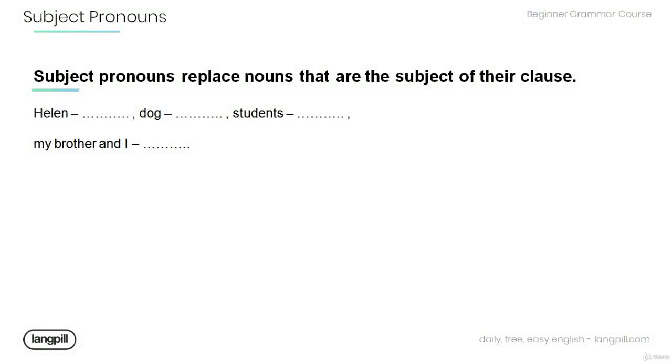Now let's review and practice a bit. Remember that subject pronouns replace nouns that are the subject of their clause. So what do you think would be the proper subject pronoun to use to replace the word Helen? She. And dog? It. Students? They. My brother and I? We.